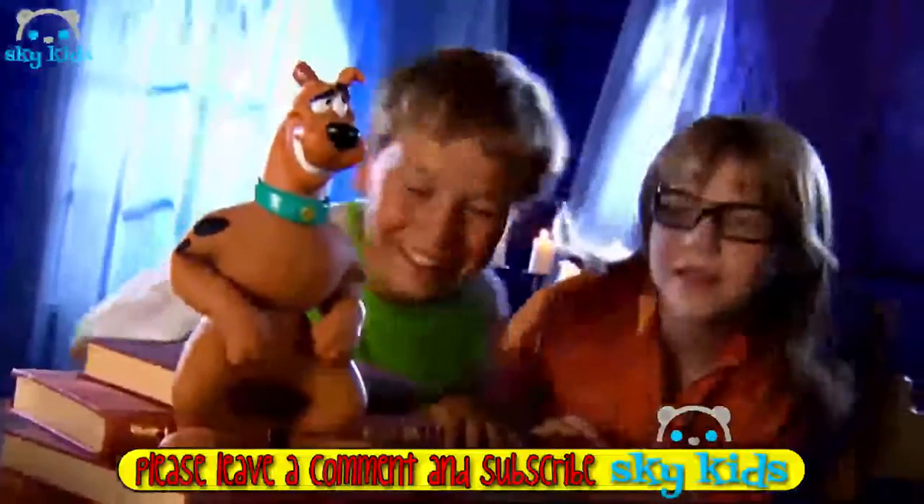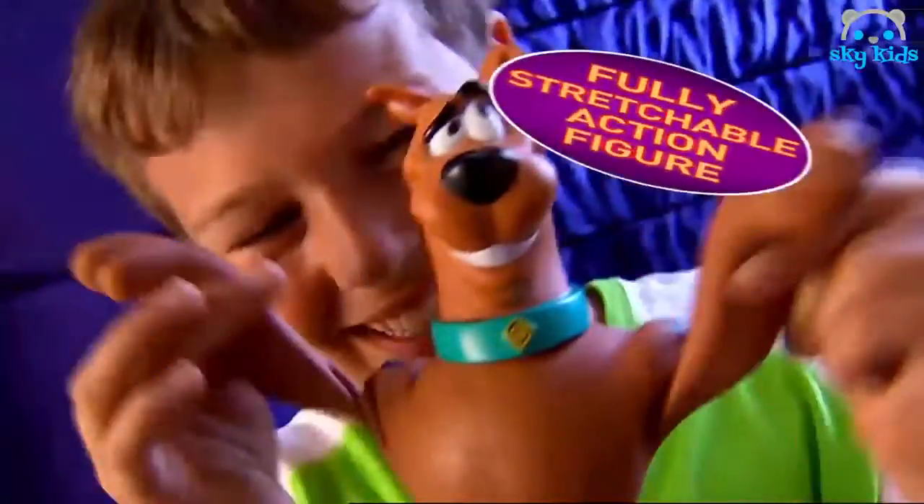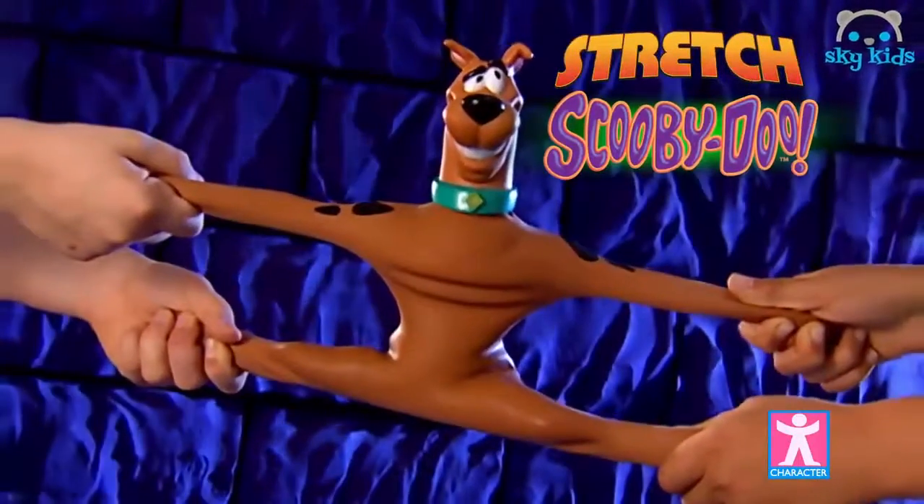Stretch Scooby! Hey Scooby, we can stretch you into shape. Pull him, bend him, twist him — stretch him up to three times his size. He always goes back into shape. Stretch Scooby — free character included!